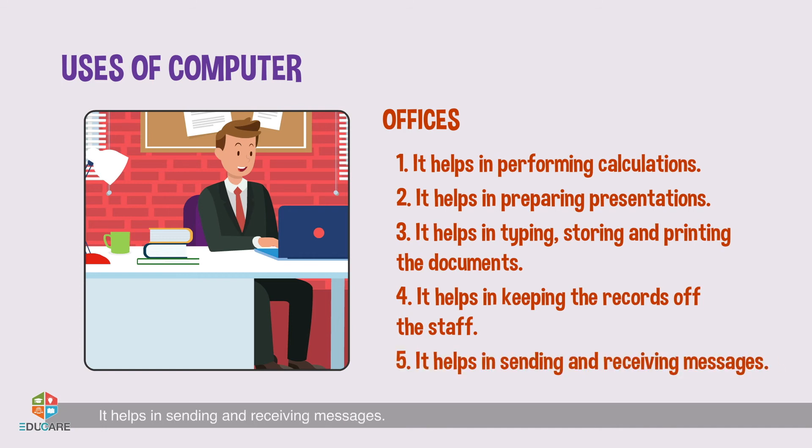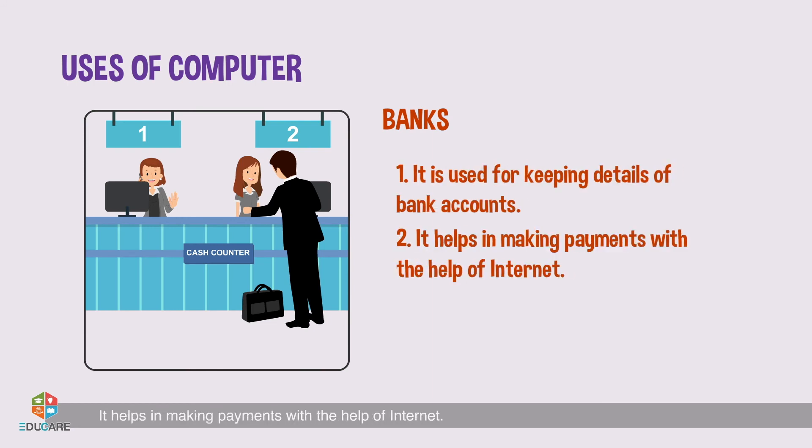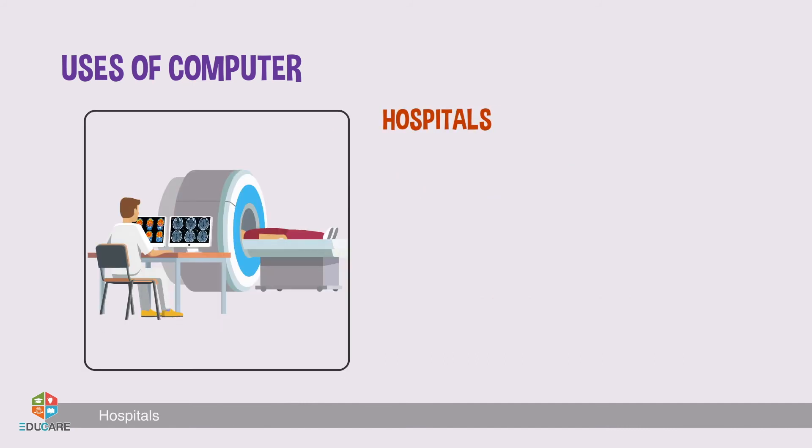It helps in keeping the records of the staff. It helps in sending and receiving messages. Banks: It is used for keeping details of bank accounts. It helps in making payments with the help of the internet.